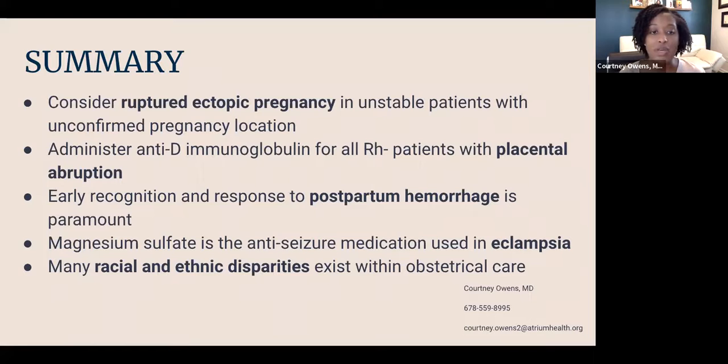In summary: always consider ruptured ectopic pregnancy in unstable patients with unconfirmed pregnancy location. In placental abruption, check RH status and administer anti-D immunoglobulin for RH-negative patients. In postpartum hemorrhage, recognize and address it early. For eclampsia, use magnesium sulfate as the abortive seizure medication and as prophylaxis in preeclampsia. We also discussed the many racial and ethnic disparities in obstetrical care and the importance of advocating for all patients.